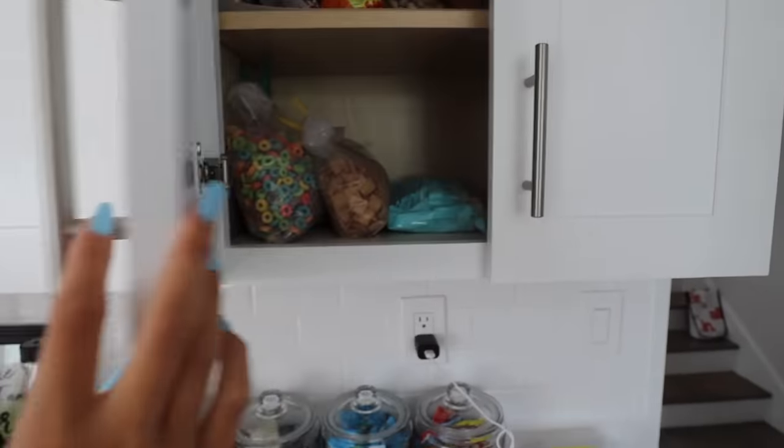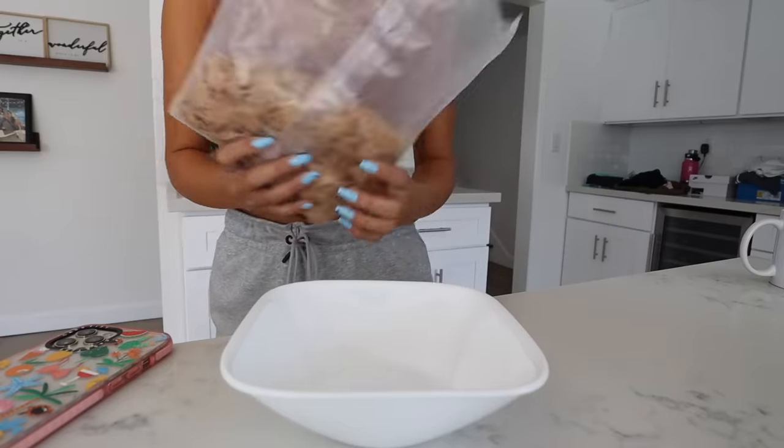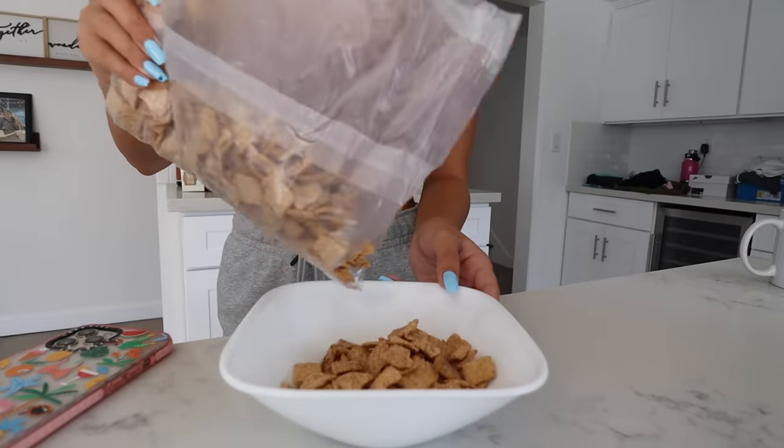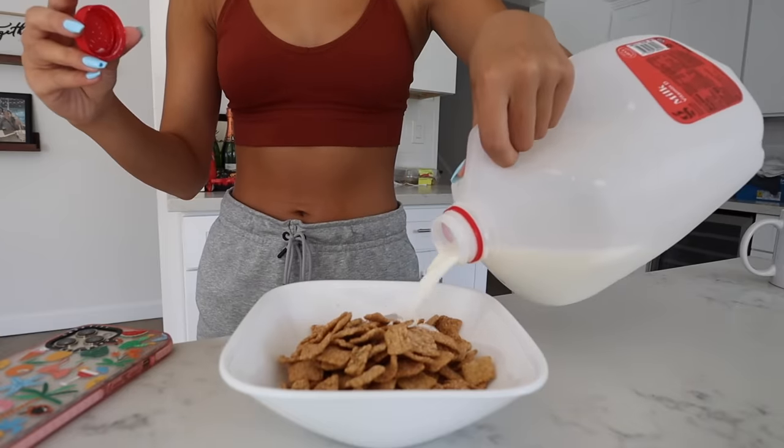It is breakfast time. I never skip breakfast — I think it's the most important meal of the day, and also I'm starving in the morning. I'm going to have some cereal. We have Froot Loops or Cinnamon Toast Crunch, and I think I'm going to go with Cinnamon Toast Crunch. As I eat my breakfast, I usually just go on my phone — watching YouTube, watching Netflix, Snapchatting people. I also like to look over my to-do list for the day because I always make a list the night before of everything I need to complete.